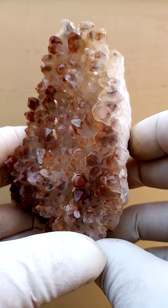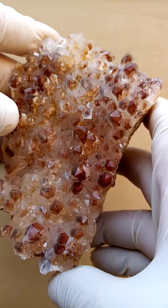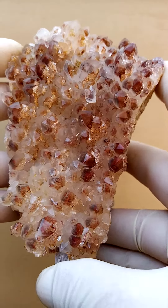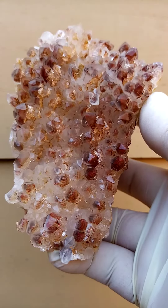This specimen is from all the way from the Orange River region — the Northern Cape of South Africa, which is more accurate in geological terms. Oh, I'm really struggling to hold this — it's huge!